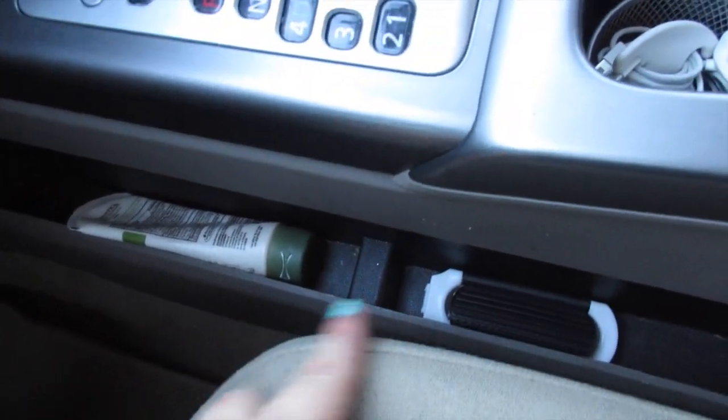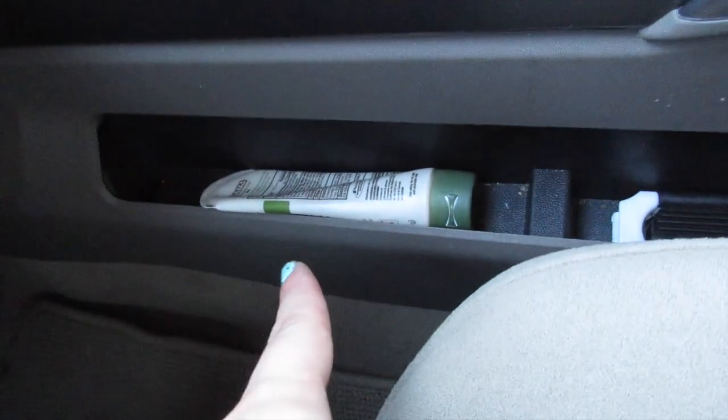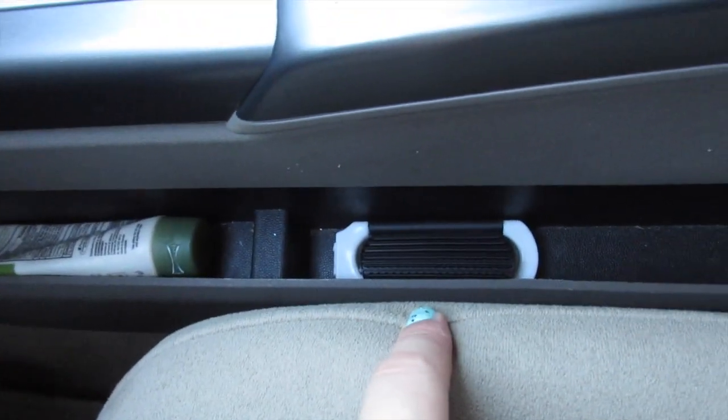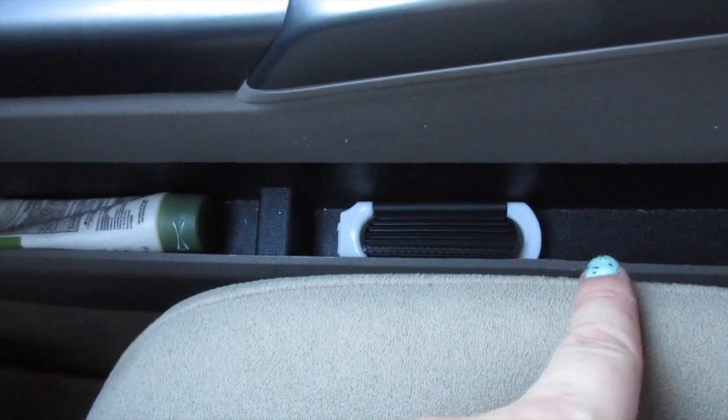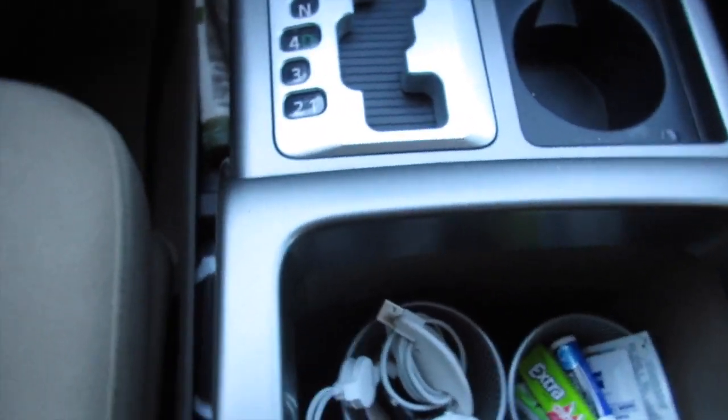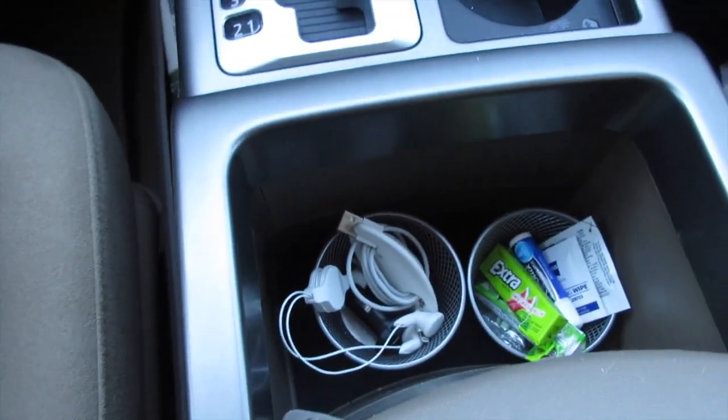Right here in the middle console on the side of me I have two lower small compartments that are divided. In the first section I put my lotion and then in the second part I put the retractable hairbrush.